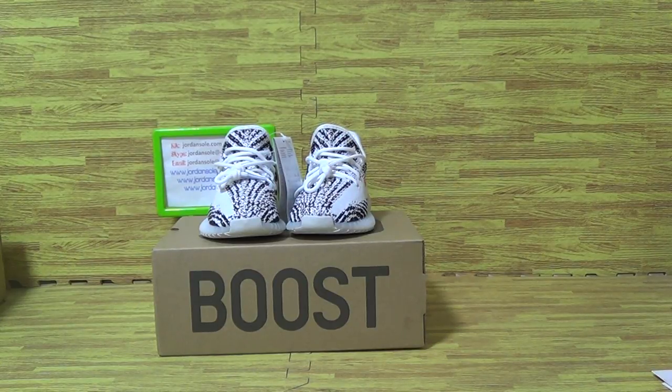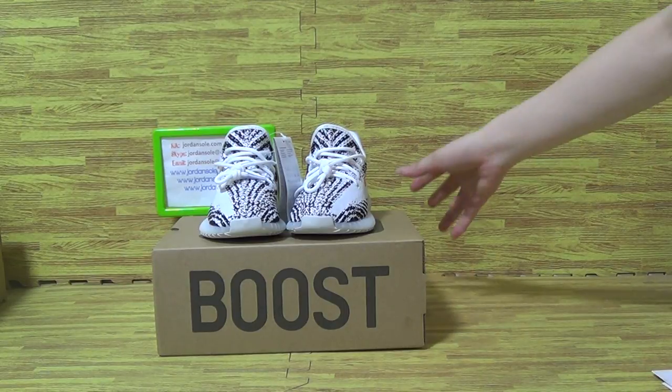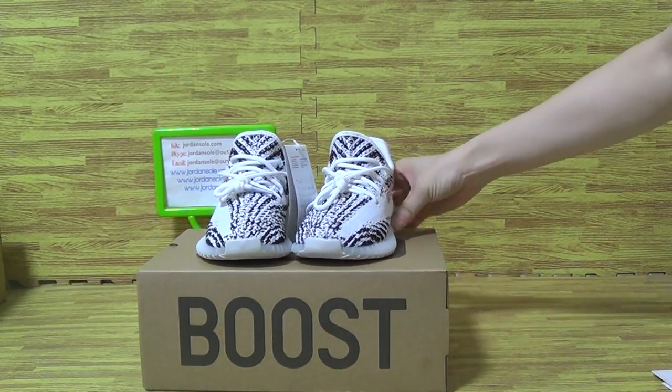Hi, nice to see you again. It's Ella. Today I would like to show you guys the very cute and small shoes — Adidas Yeezy Boost in front.